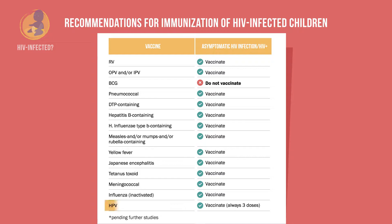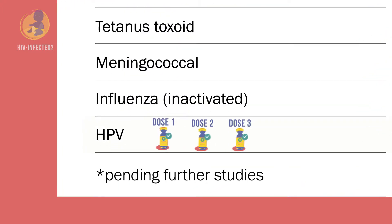Also, HPV always requires three doses for children with a compromised immune system or who are HIV-infected. A three-dose schedule at zero, one or two, and six months is recommended.